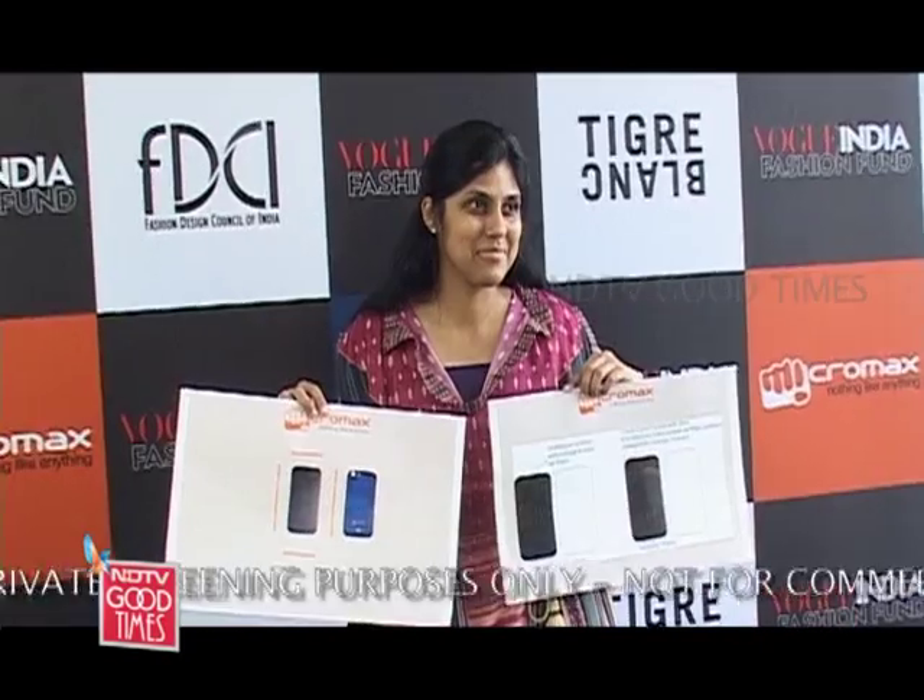Winning the Vogue Fashion Fund would be like a dream come true, and it's very important mainly because of the internship and the guidance that I could get from the whole panel of judges on how I can take my brand forward.